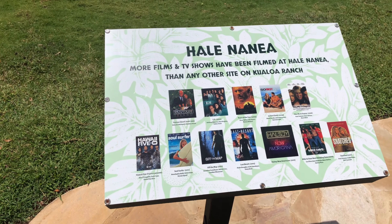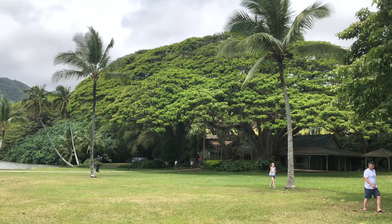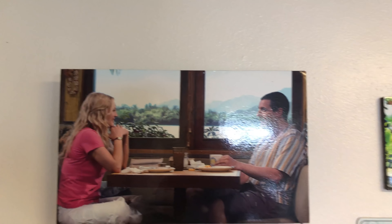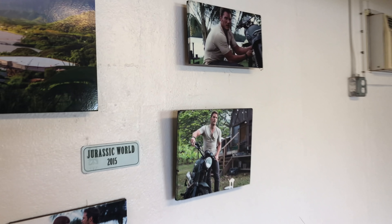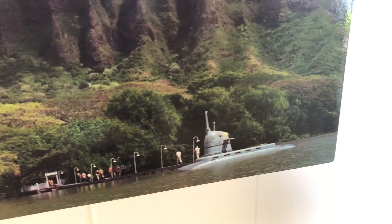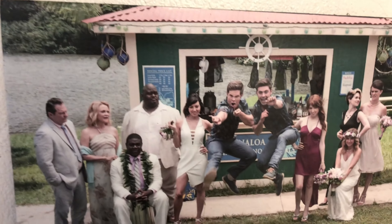It says more films and TV shows have been filmed here than any other site on the ranch. There are some scenes from 50 First Dates that were filmed out here. Over here I think is where Owen's house was as well. There's the submarine we saw earlier, out in the lake. Fans of Mike and Dave Need Wedding Dates — it was filmed here as well.